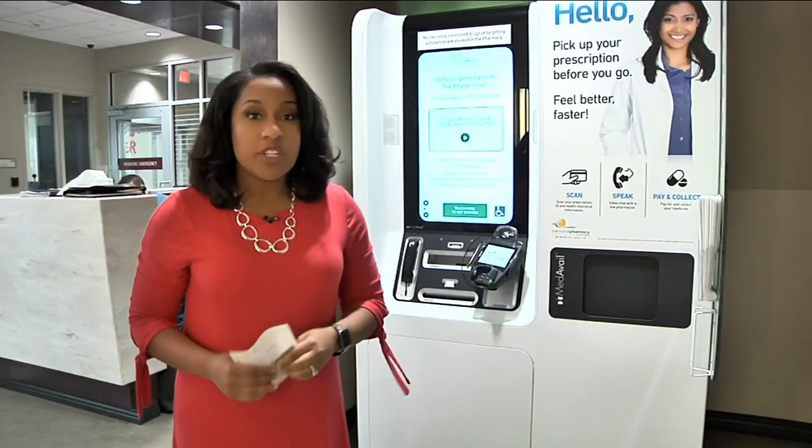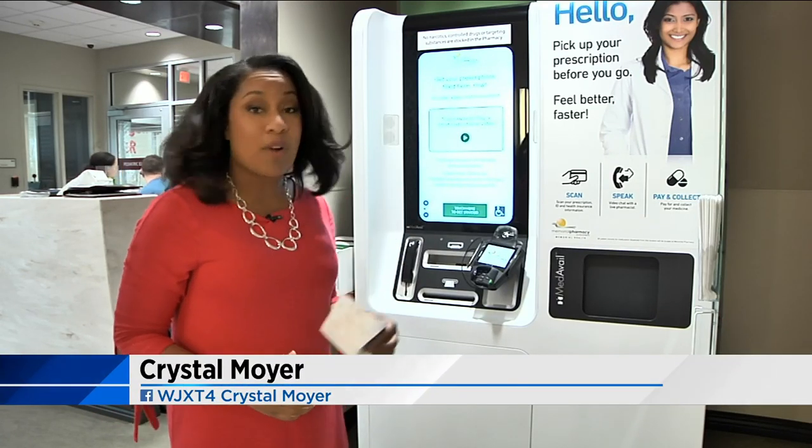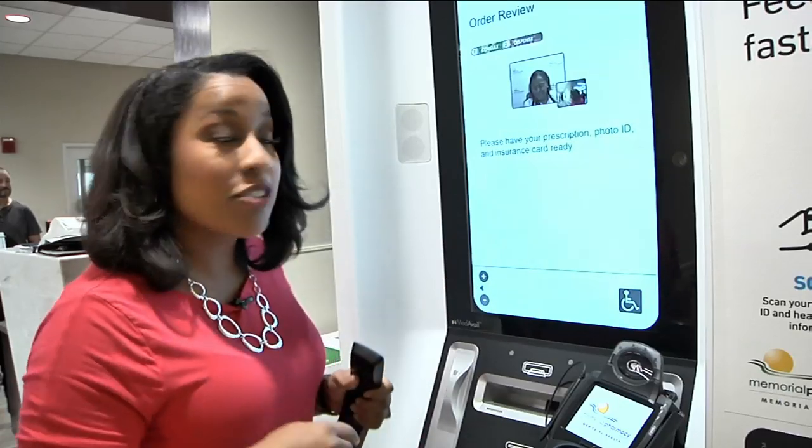Here's how it works: right when you get out of the ER with your prescription, all you need is your ID. The kiosk is right in the lobby — push a few buttons, insert your prescription slip, and then a live pharmacist appears on the screen, ready to answer any questions you may have about the medication through video conference.